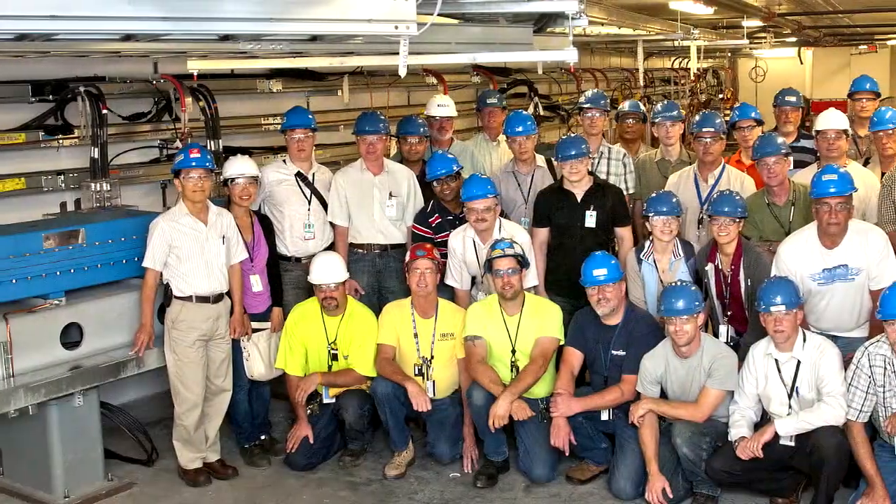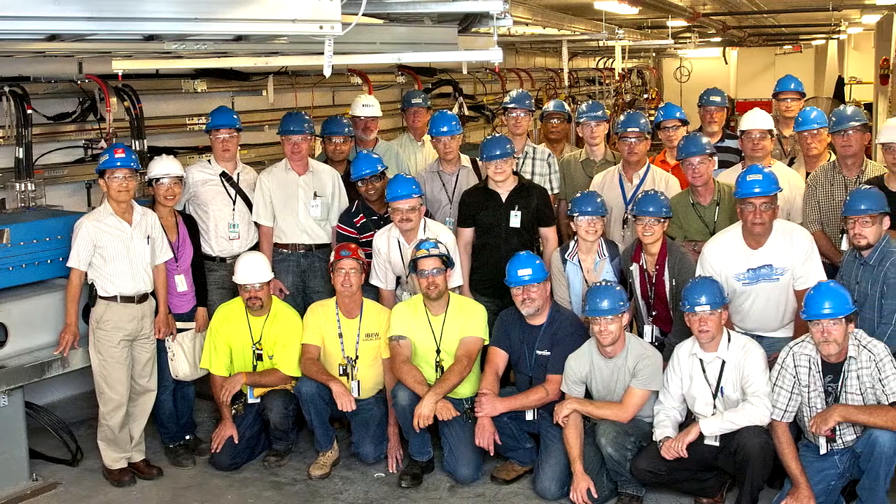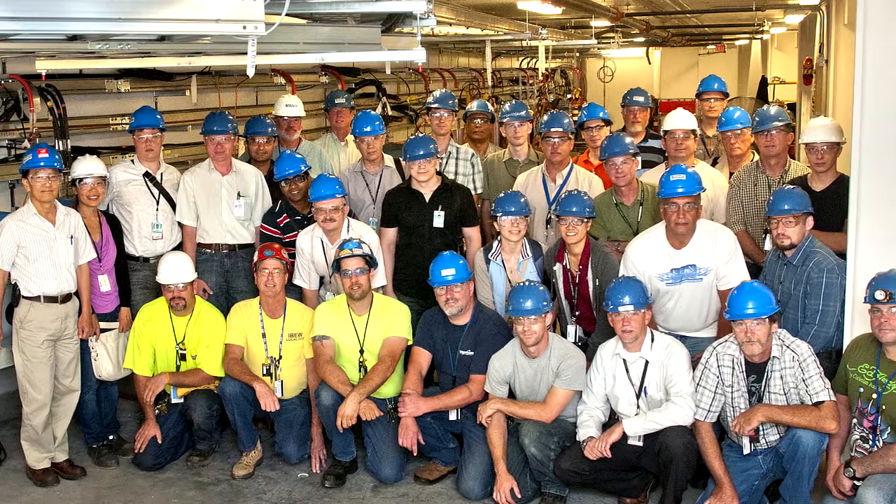Russia's Budker Institute of Nuclear Physics is the manufacturer of the booster components. Brookhaven's partnership with Budker on this project has worked very well, which has played a big role in our ability to meet scheduled objectives.